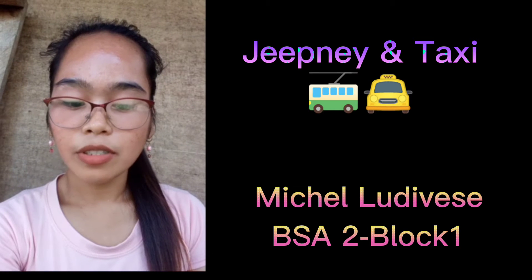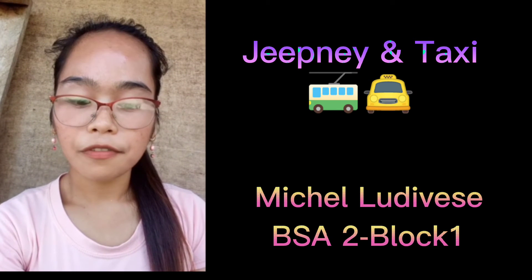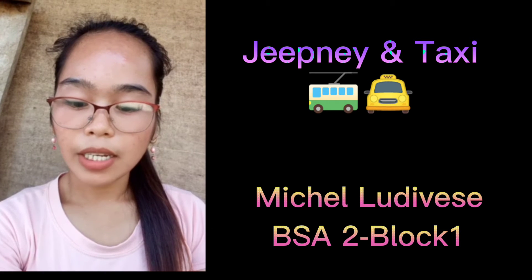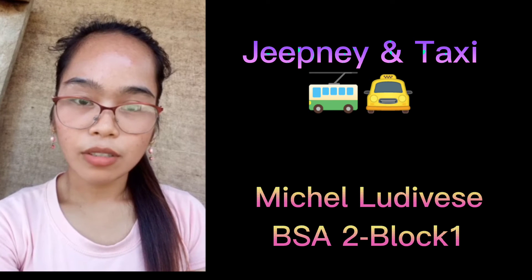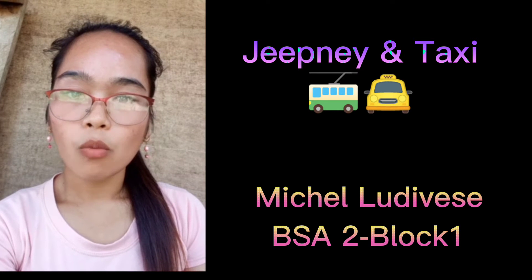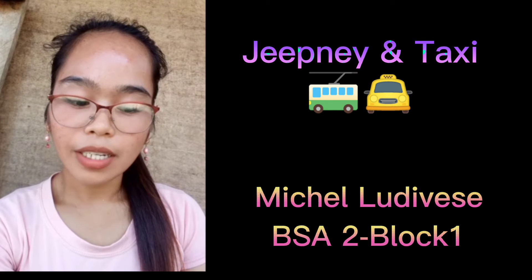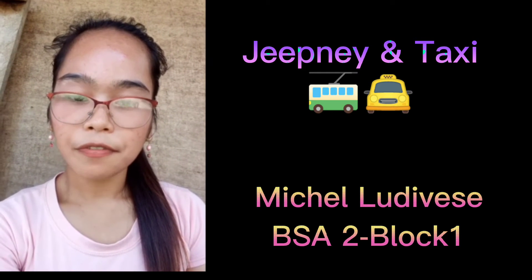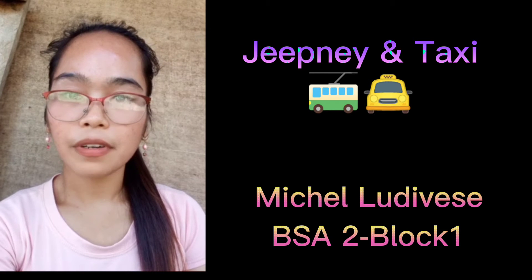Taxi: Montserrat Calvo founded the first taxi company in the Philippines in 1930. The first cab was a French Citroën. In the 1950s, most taxis were American cars like Chevrolet, Ford, Plymouth, and Studebaker. The following decade saw Mercedes-Benz 180D, Peugeot 403, Austin Cambridge, and Toyota Tiara taxis. In the 1950s, the taxi rate was 15 centavos flag-down and 5 centavos per half kilometer.